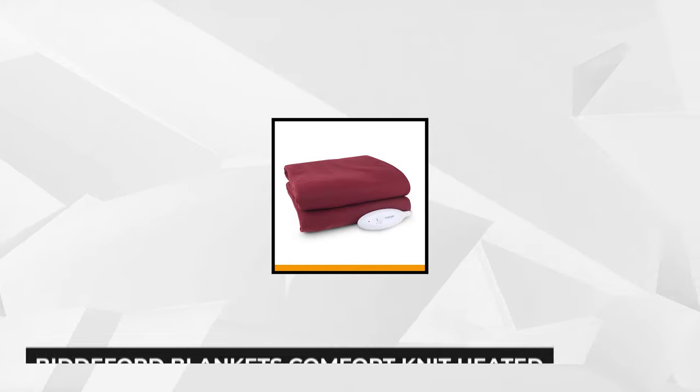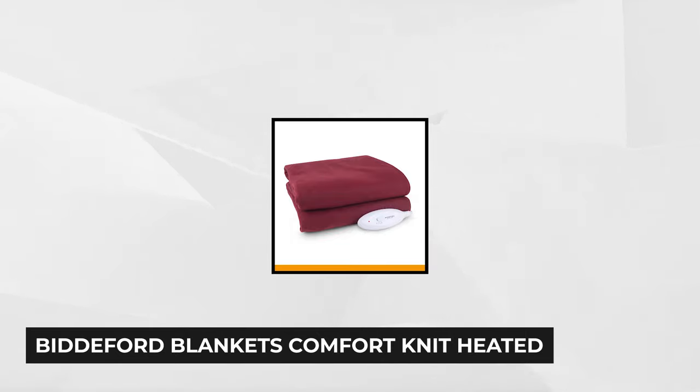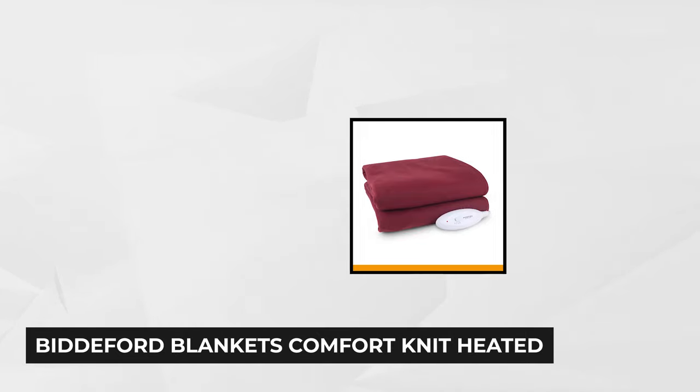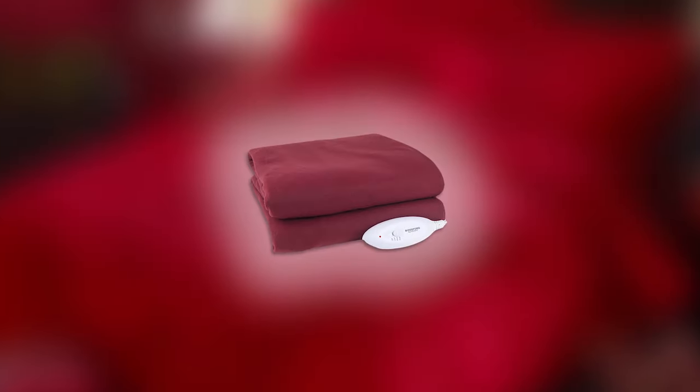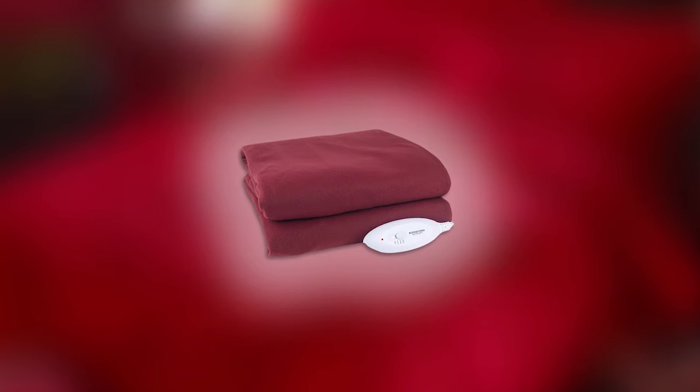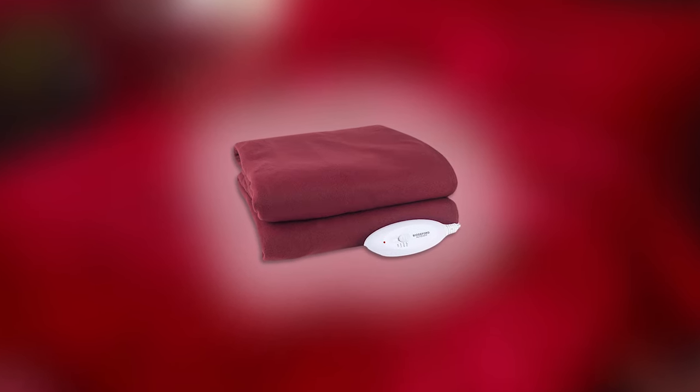The next item is the Biddeford Blanket's Comfort Knit Heated Electric Throw, one of the popular items that Biddeford boasts from their product list. This blanket is crafted from 100% polyester, a suitable material that permits breathability even when the 10-hour heat setting is engaged. It's moisture friendly and allows moisture to help maintain body temperature while using this heated blanket.